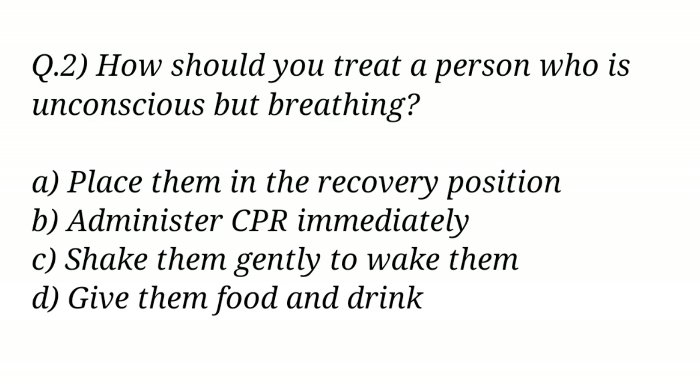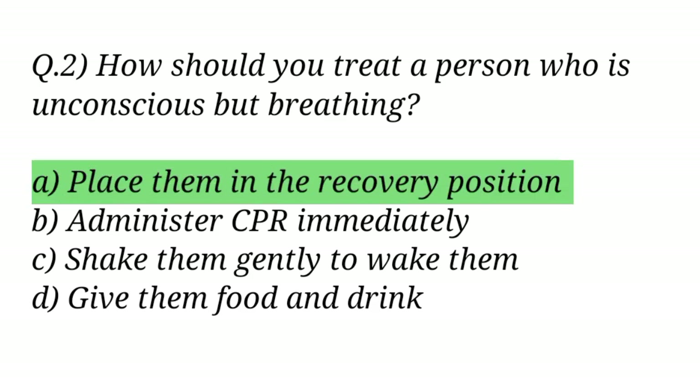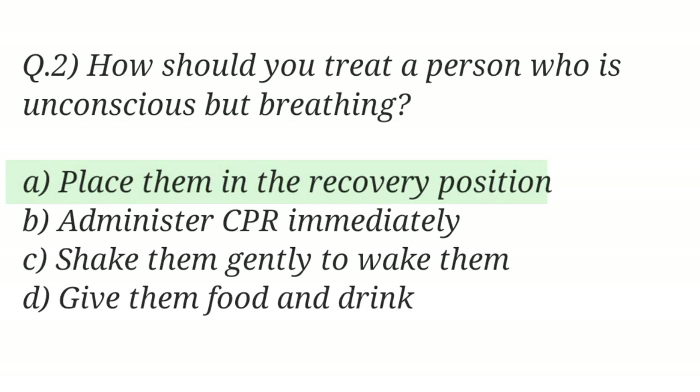Question No. 2. How should you treat a person who is unconscious but breathing? The right answer is Option A: Place them in the recovery position.